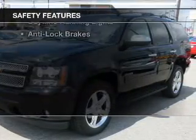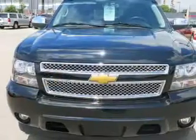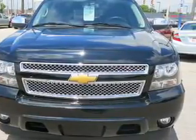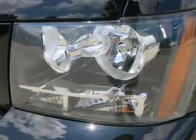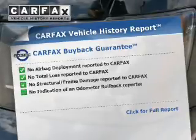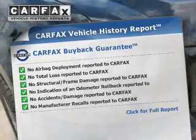Safety was made a priority with curtain head airbags, side airbags, traction control, parking sensors, a passenger airbag, low tire pressure warning, daytime running lights, and anti-lock brakes. Rest easy knowing this vehicle comes with a Carfax vehicle history report from Carfax, the most trusted provider of vehicle history information.